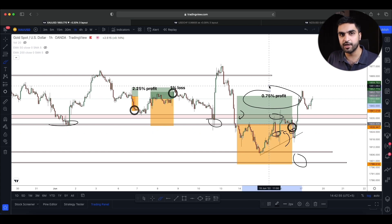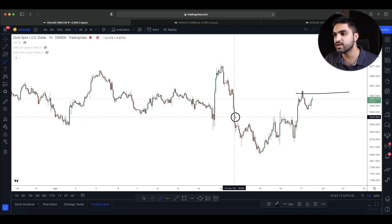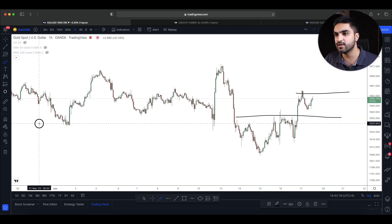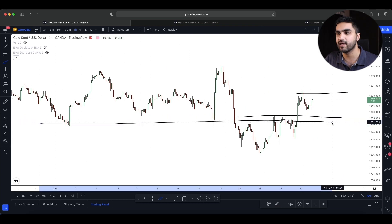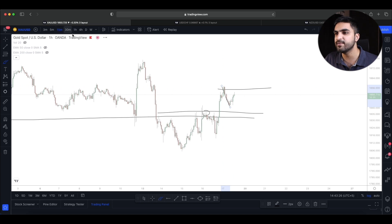After this fifth trade, my account balance is now sitting at $20,000 profit. Currently buyers have started moving to the upside and we have recently created a higher high on gold on the one-hour timeframe. We broke the resistance level and we're back inside the range from the four-hour timeframe, so I'm now expecting the market to make a pullback towards that level.